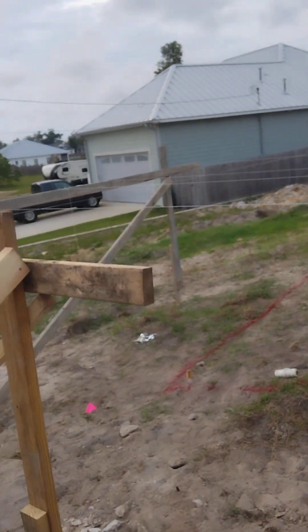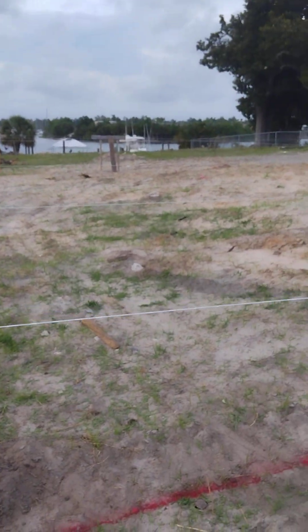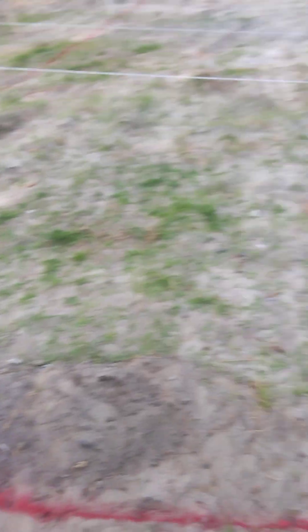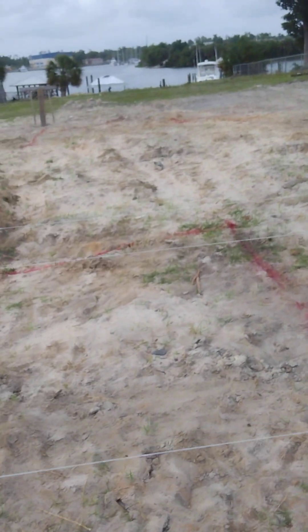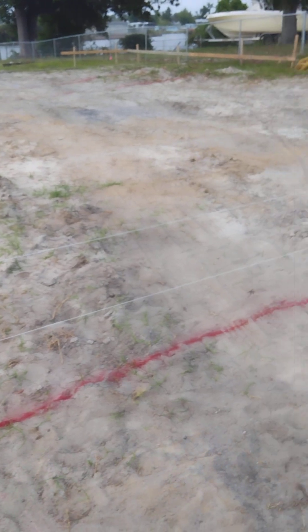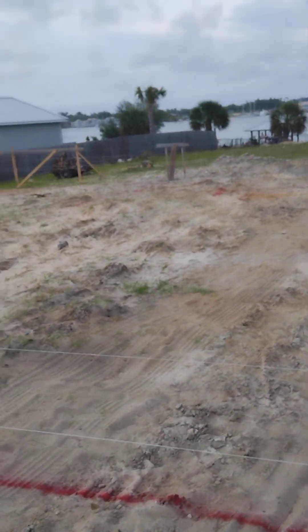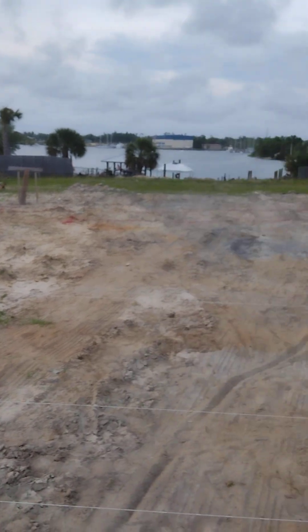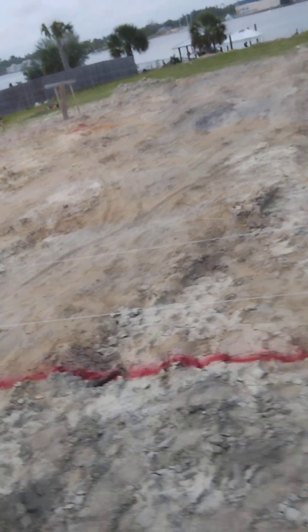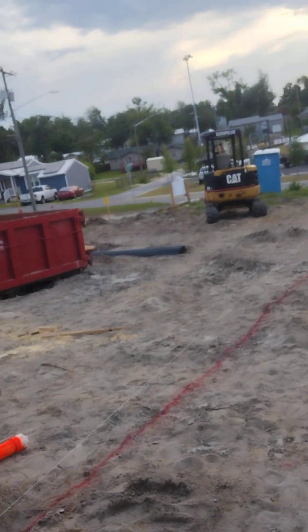I got my forms all set up — I did not do this work, I got a guy doing this for me — but all my string lines are run, got my property lines drawn. This is the corner of the house right here. This is all ICF — ICF walls — gonna be a stem wall going through here, and this is my front porch right here. The front door is gonna be somewhere about right here and it goes inside.